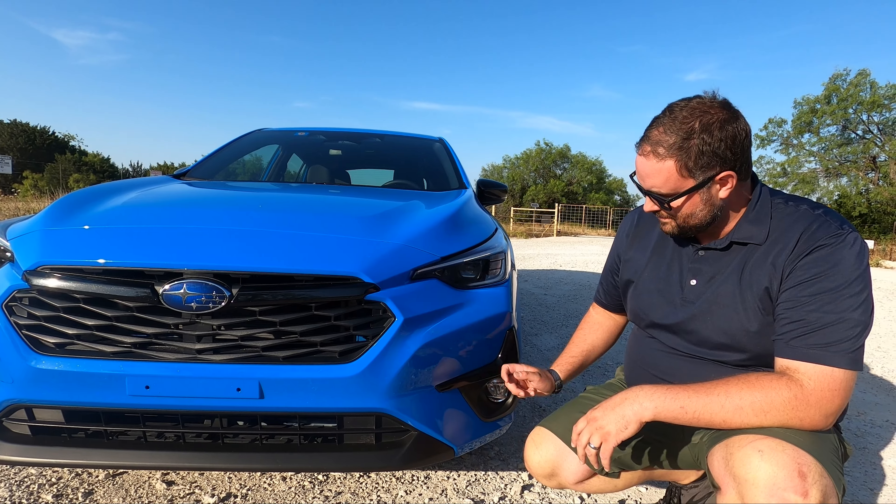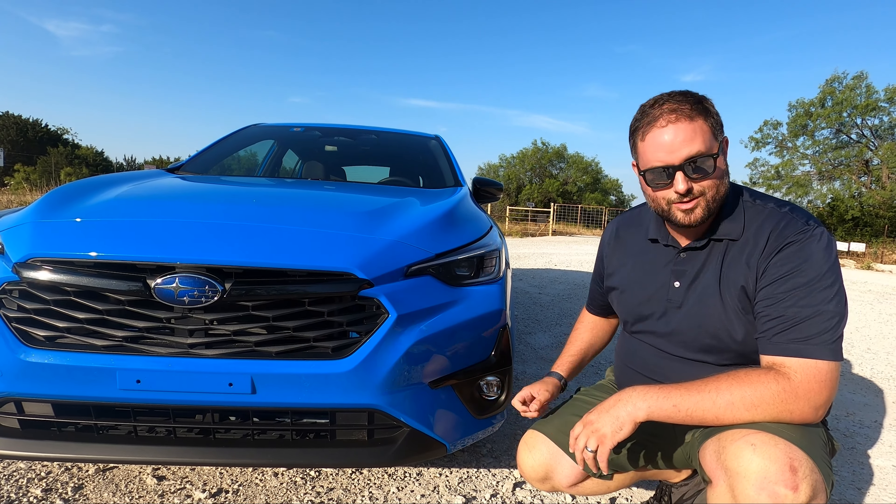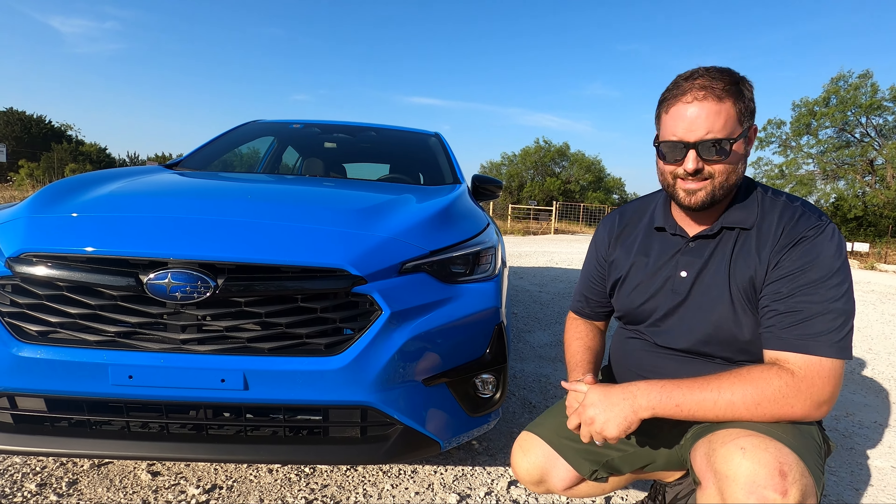Then here comes the cladding again right around the fog lights — but because it's a Subaru you still get fog lights, which is a good thing.